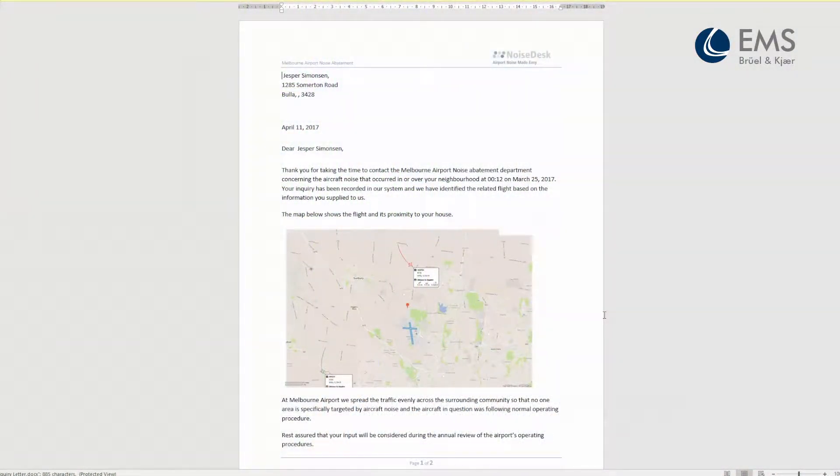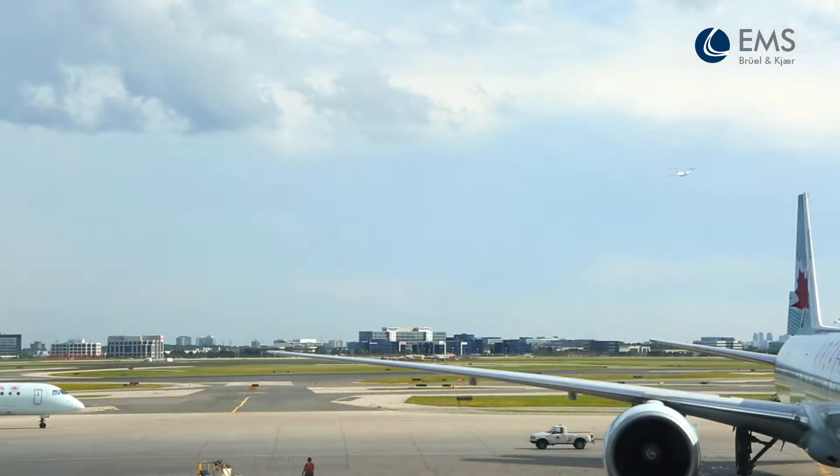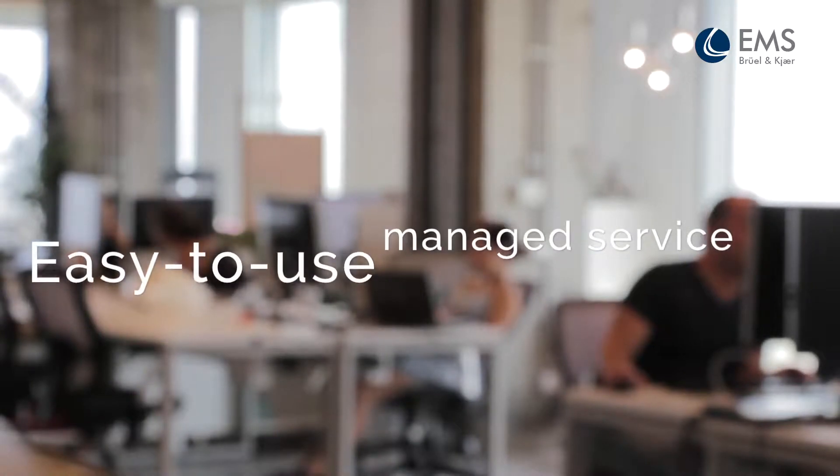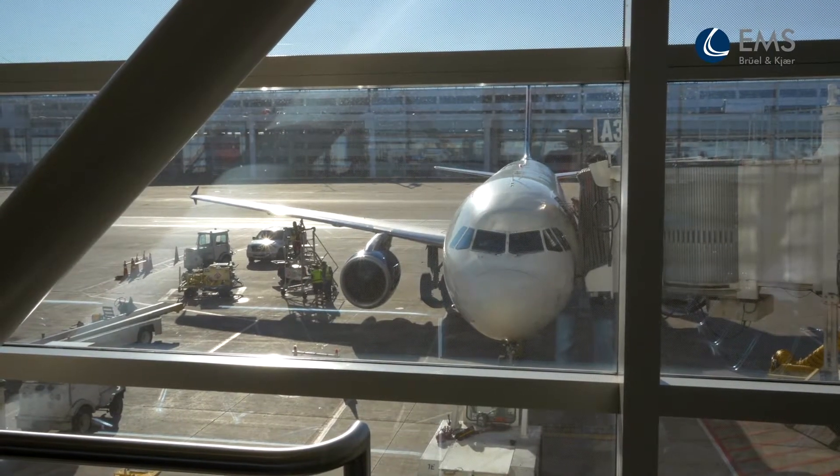The system requires minimal staffing and no specialized expertise or upfront capital investment. It's easy to use — there's no need for training. As a hosted service, Brule & Care takes care of all equipment and system maintenance, freeing you to focus on core airport activities.